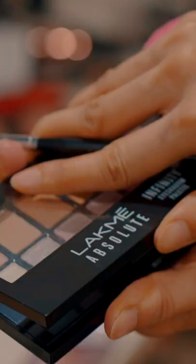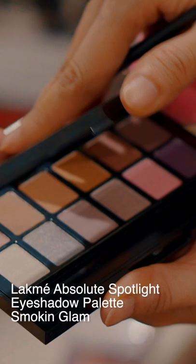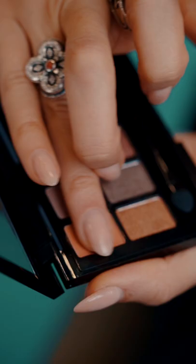You can use matte eyeshadow in an orangey color and that will be your corrector. I'm using the Lakme Absolute Spotlight palette in Smoking Glam and the specific color name is Sultry Matte. This is the color. I'm just going to use this as my corrector, dabbing with the finger on it and applying it as a corrector.